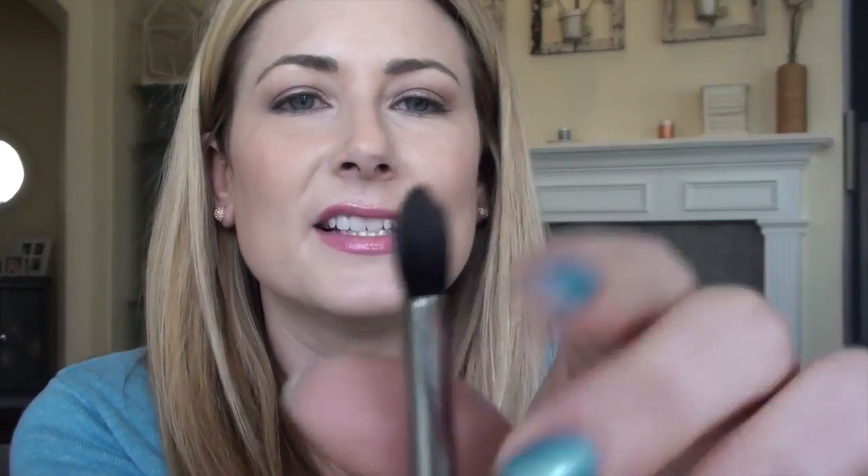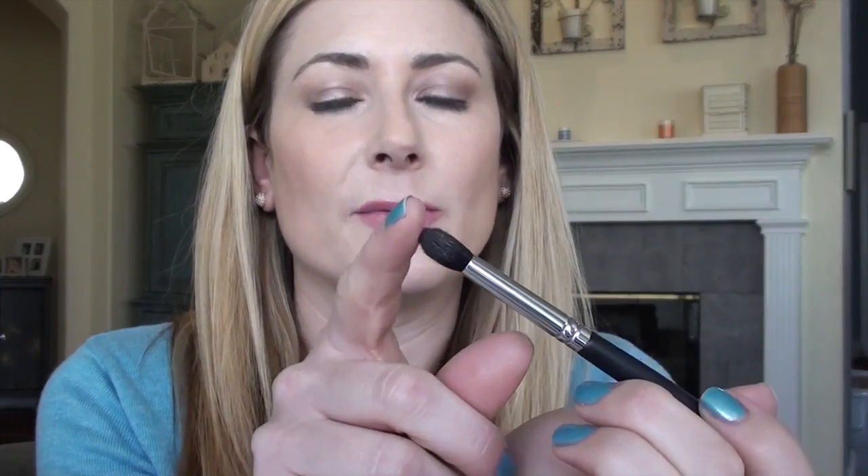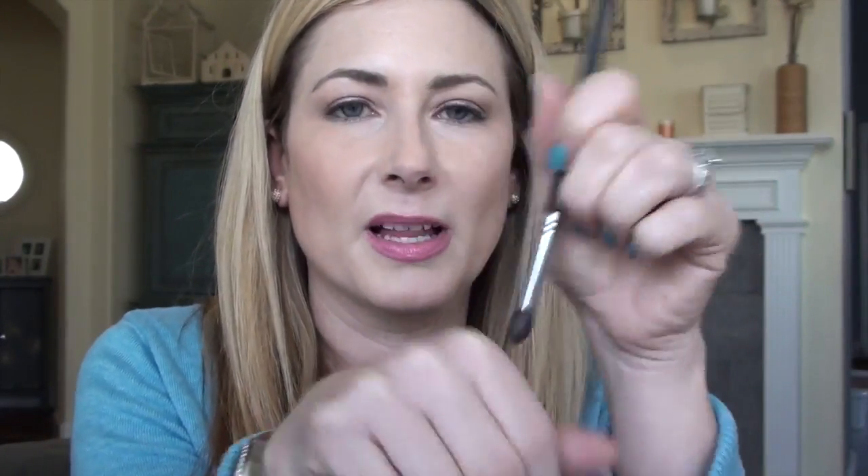Then we have the Pointed Crease Brush, EB15. It's like a really tiny version of the larger contour brush. I love that it can really get into that outer corner and precisely place color where you want it. Then you smush the brush down and blend it all out. According to the guide, it's perfect for even the smallest eye spaces and helps you blend out cut crease looks — which makes sense, because this little point really helps you place product precisely.